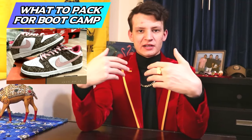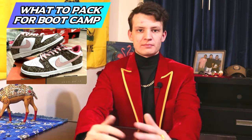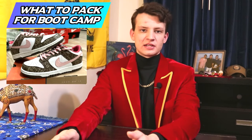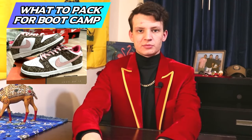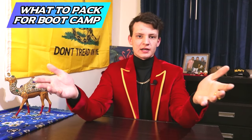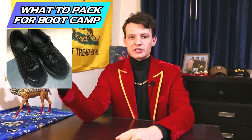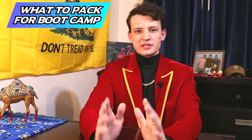A word of advice: don't bring highly expensive or rare shoes to RTC — they're going to get used, banged up, and potentially stolen, either during boot camp or after at A-school. You might as well just use the black go-fasters they give you. Regardless of whether you bring your own shoes, the Navy will issue you the black go-fasters to comply with the Berry Amendment, which means the U.S. military is issued equipment made in the USA.